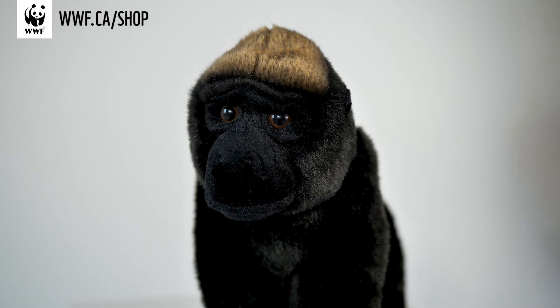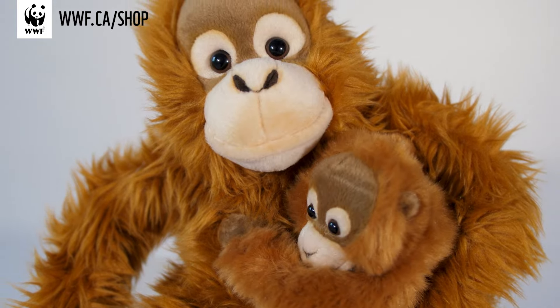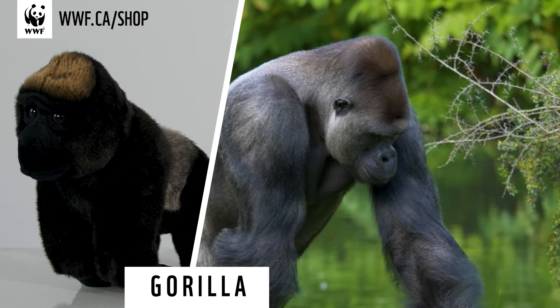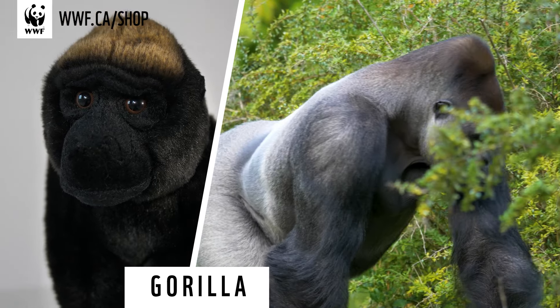Did you know that all of our symbolic adoptions are designed with input from WWF species experts? Our gorilla is actually walking on its front knuckles. This allows gorillas to carry items in their hands while they walk.